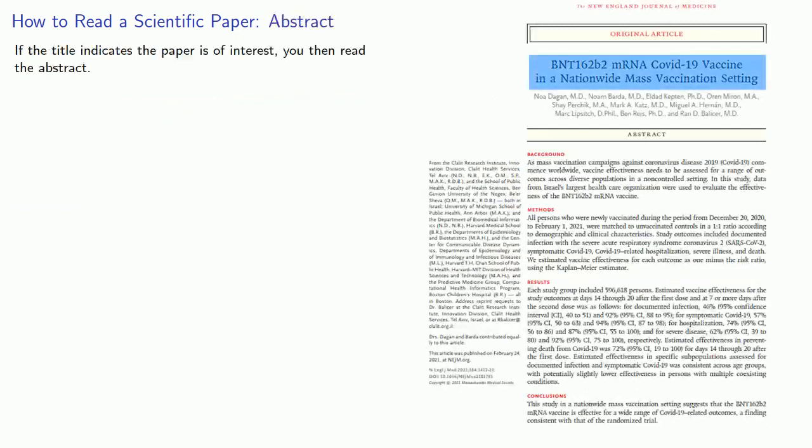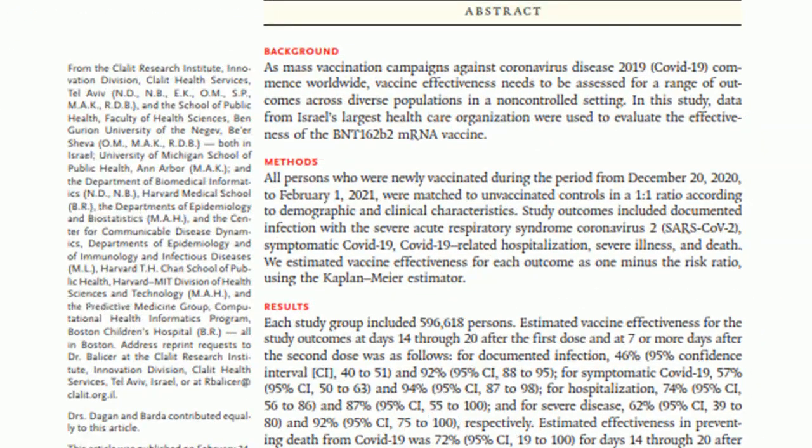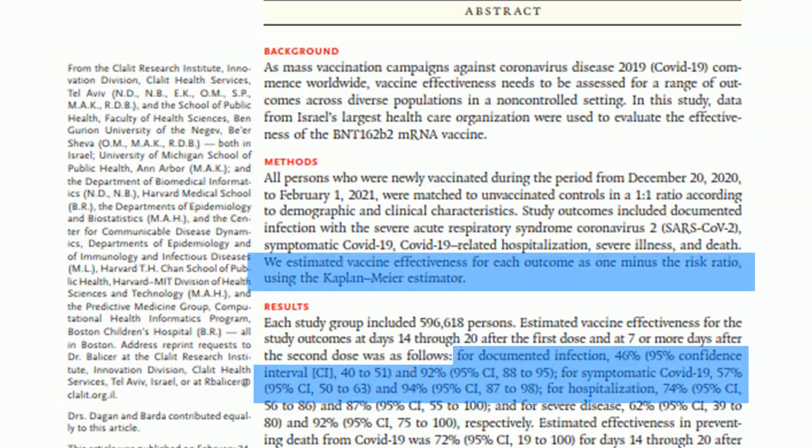Now, if the title indicates the paper is of interest, you then read the abstract. This is a synopsis of the main results, and it is a little more complicated. The abstract is geared for the trained non-specialist, and this is where you'll start to see some of the more technical terms.